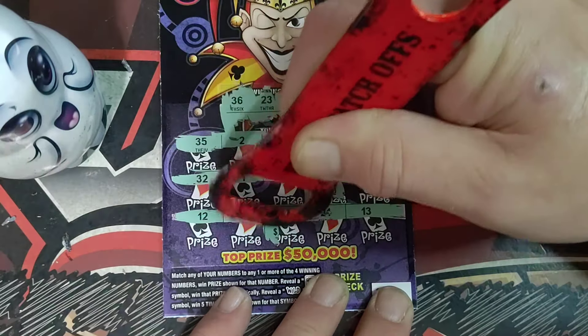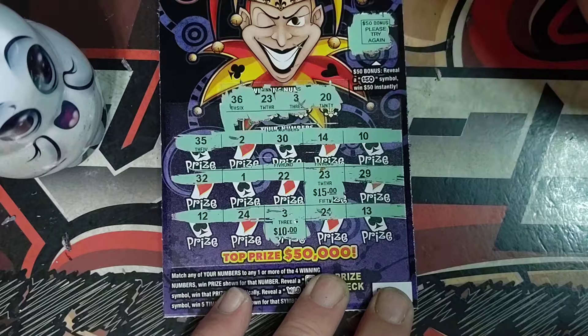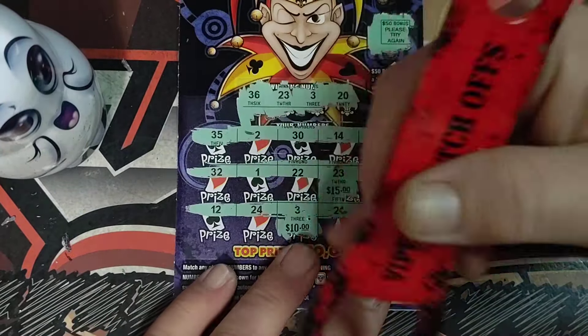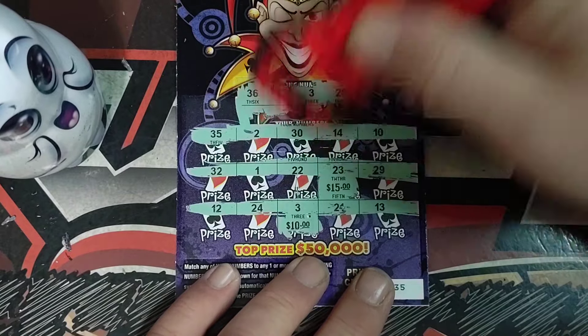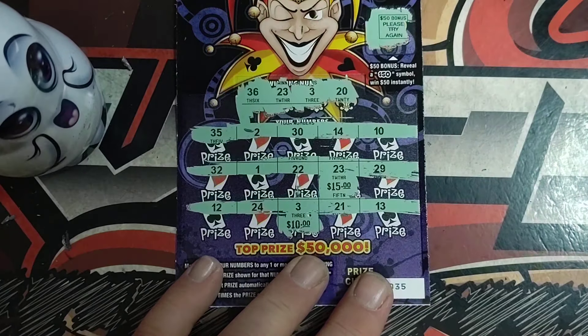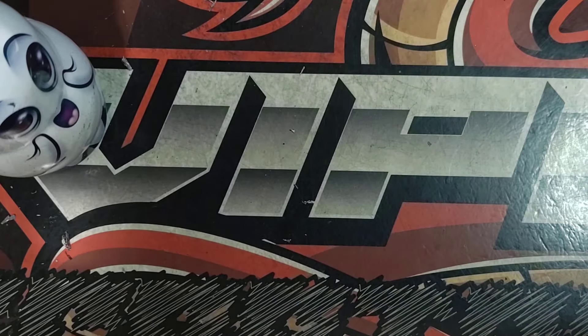15 there. Another 10 for 25. Really? Yep, $25! Look at that — bam, right at the end! So we got a pretty good amount back to be getting more tickets.